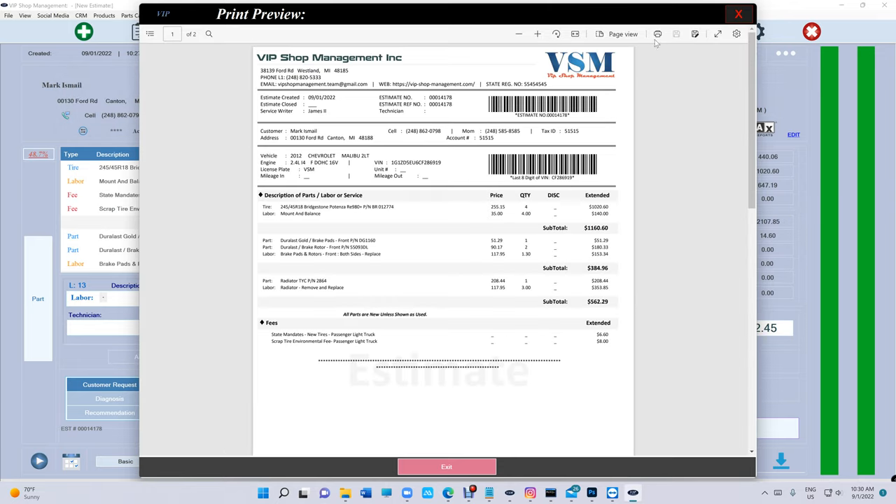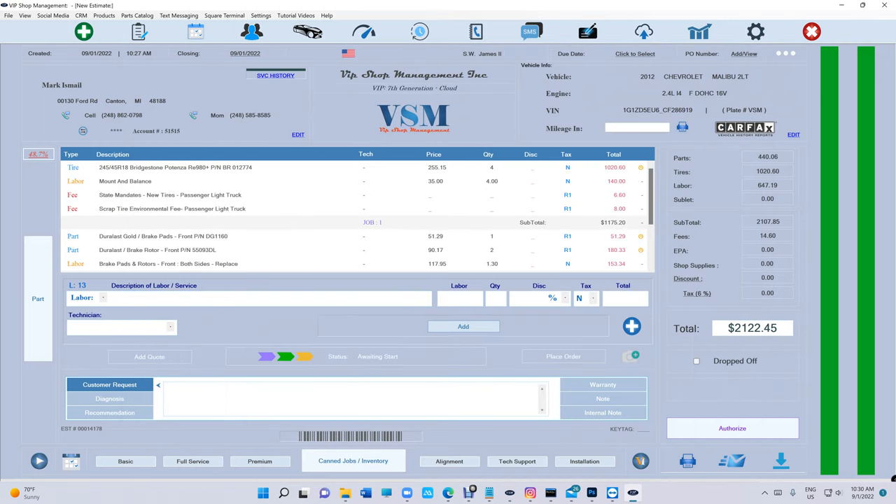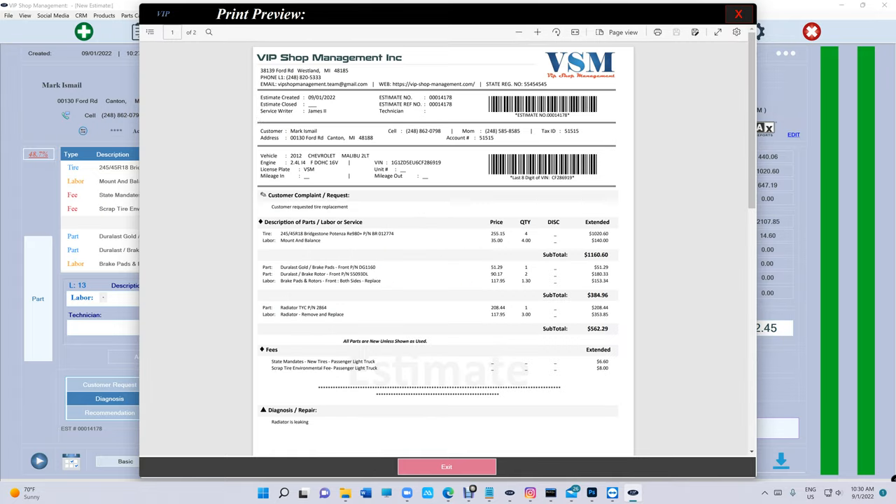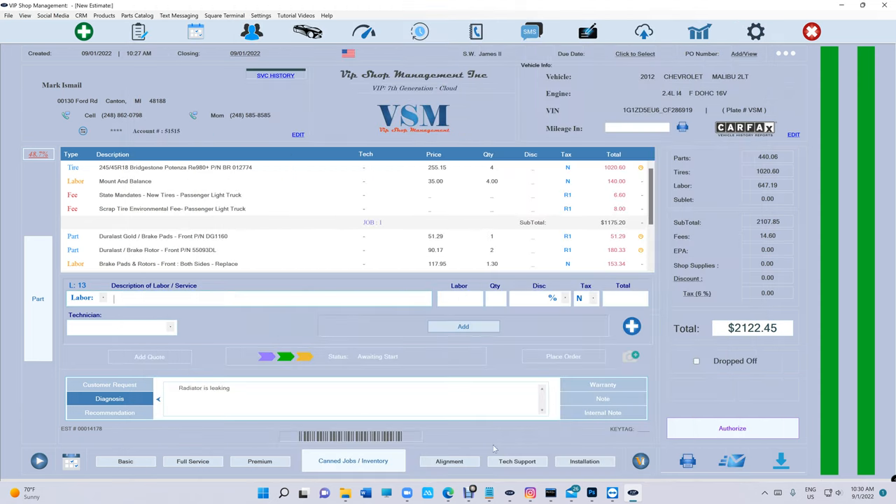What if I want to add some customer-requested tires — tire replacement? What about diagnosis? 'Radiator is leaking.' And recommendation — it's very smart the way it prints. If there is no customer request, it will not print it. But if there is one, it will print it. So look — it's very smart: it prints customer request, diagnosis, and recommendation.